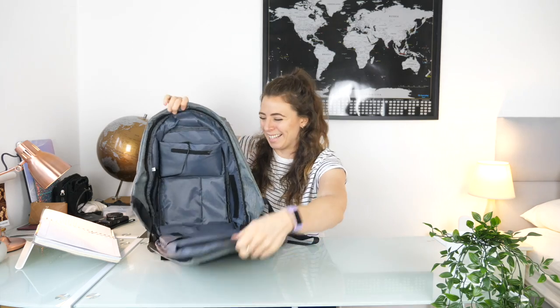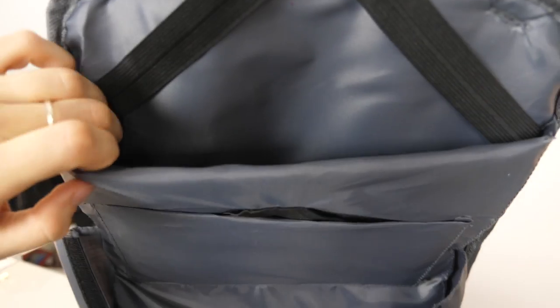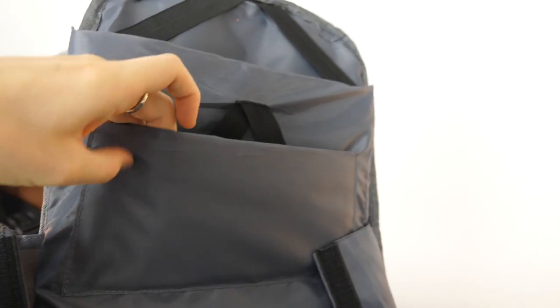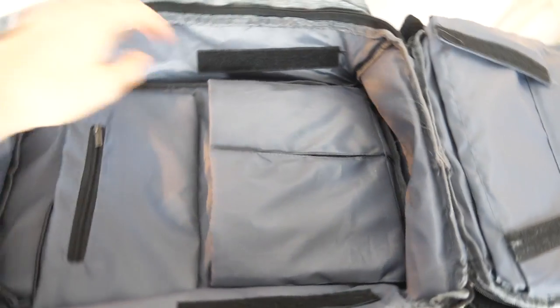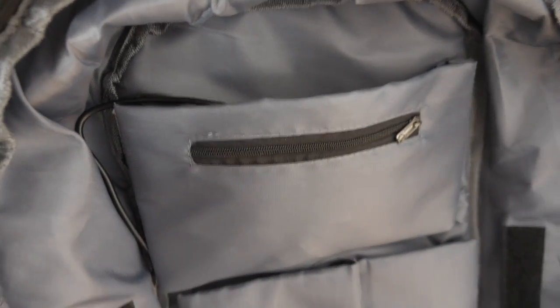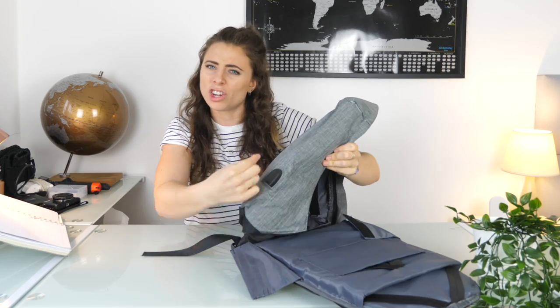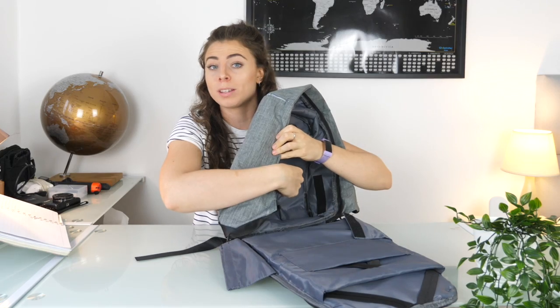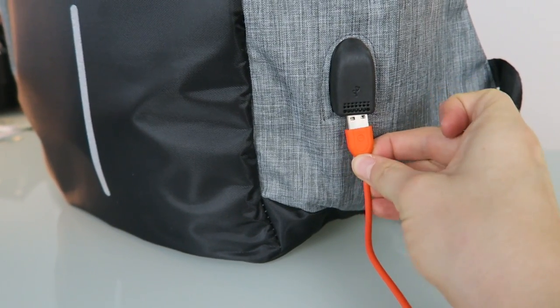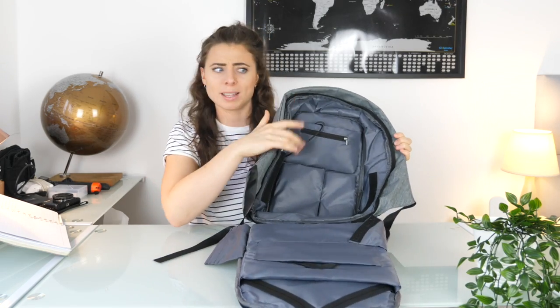What's cool about it is you can zip it open the entire way so you can see all the contents. On the side closest to your back you've got the laptop sleeve and another little sleeve. There are two velcro bits on the sides to keep the bag from falling apart. On the other side there are padded sections on the bottom, a padded top sleeve, and a little zip. There's also an interior zip that connects to an outside charging port — you can stick your portable charger inside and charge your phone through the outside port.